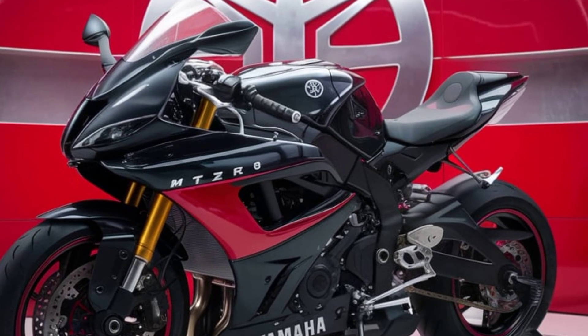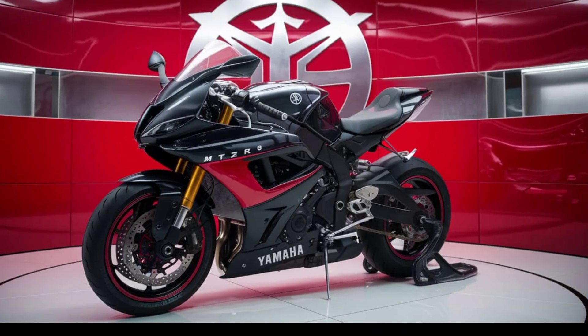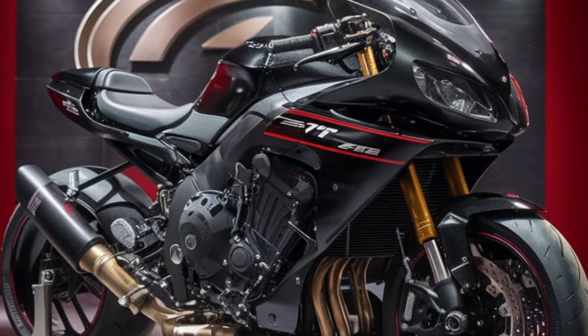Yamaha's signature cross-plane crankshaft technology remains, providing a meaty and throaty exhaust note that adds to the visceral riding experience. The MT-10 Phaser is equipped with a state-of-the-art electronic package, including ride-by-wire throttle, multiple riding modes, traction control, and a quick shifter for seamless gear changes.